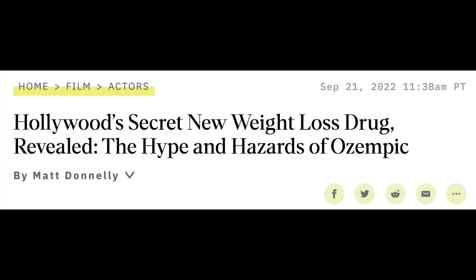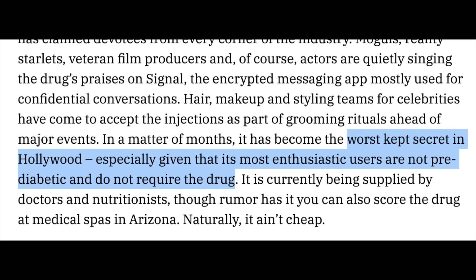These medications started getting a lot of hype around last year in the spring when Kim Kardashian lost a ton of weight to fit into Marilyn Monroe's dress for the Met Gala. It was rumored she was on Ozempic — that's just a rumor. Then Elon Musk tweeted that he had taken Ozempic as well as the related compound Wegovy. Variety Magazine dubbed Ozempic the worst-kept weight loss secret in Hollywood, because a lot of people taking this medication don't have pre-diabetes or diabetes — they just want to drop a few pounds.